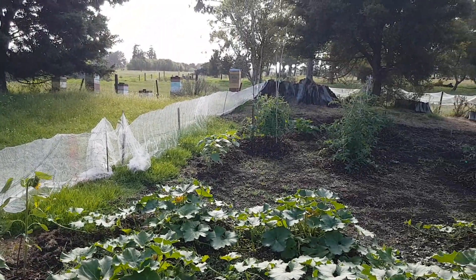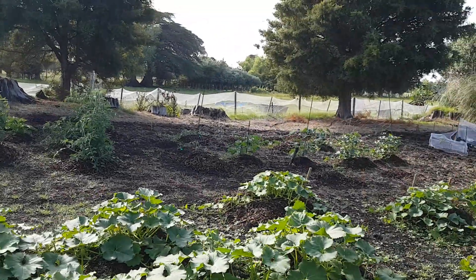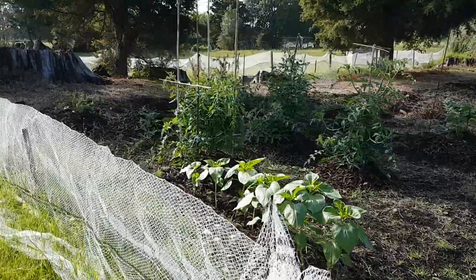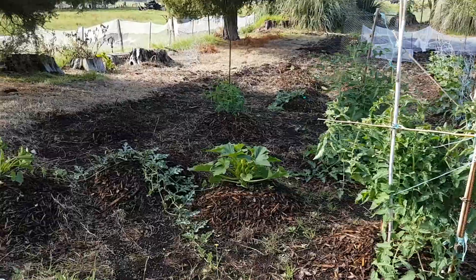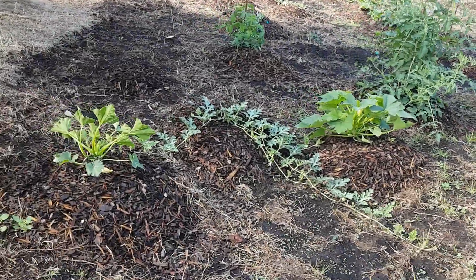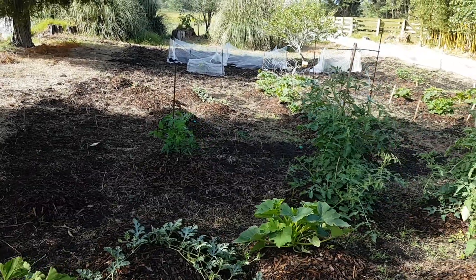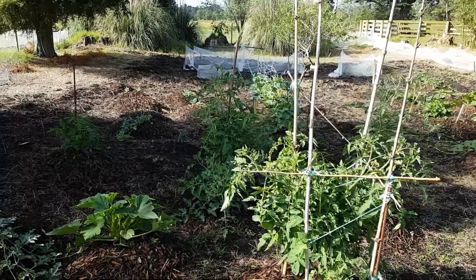Just sitting over there in this corner we've got tomatoes — purple Cherokee, white cherry, acid-free, a couple of other ones, moneymaker I think. Some zucchini, more scallopinis, and watermelons — got a whole heap of watermelon mounds over there.